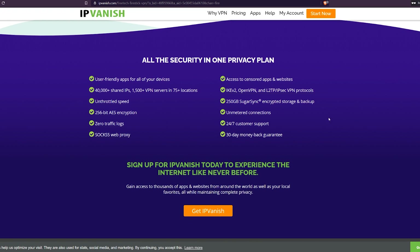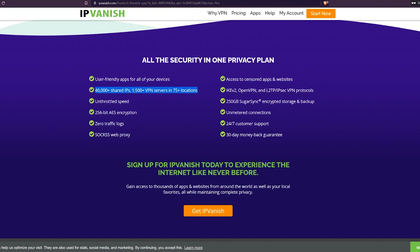IPVanish offers unmetered connections, meaning there's no cap on the number of devices — a lot of VPN services limit you to five or ten. With IPVanish, you can share with your family and friends and anyone you want can use your account. The server count is 40,000 plus shared IPs, 1,500 plus VPN servers in 75 plus locations. In my opinion that's way too many — if I want to find a server that works with a particular streaming service like iPlayer, I'd have to look through hundreds of servers. I think a lot of these servers are duplicated from the same server; it just looks very appealing when you have that many numbers.